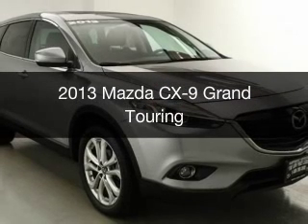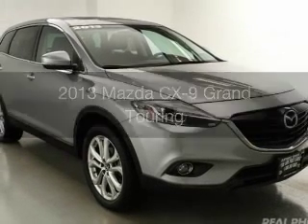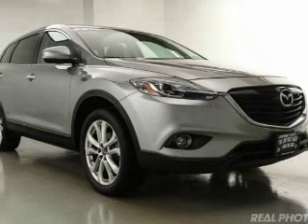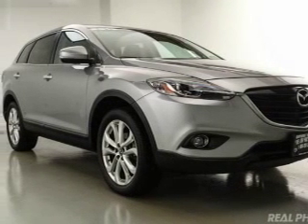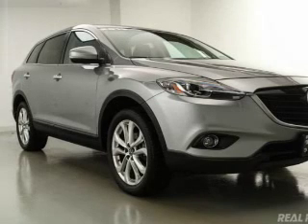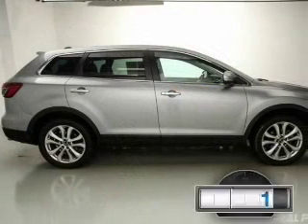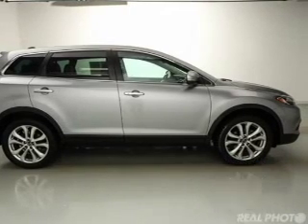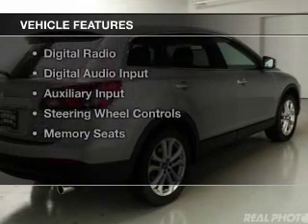This is a used 2013 Mazda CX-9. Zoom zoom. It's powered by all-wheel drive, a 3.7 liter six-cylinder engine, and a six-speed automatic transmission. With fewer than 35,000 miles, this vehicle has a long road ahead.